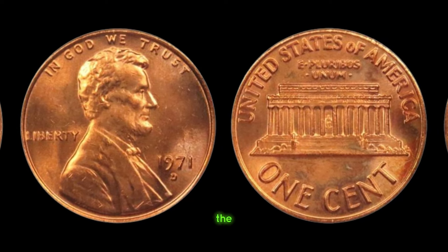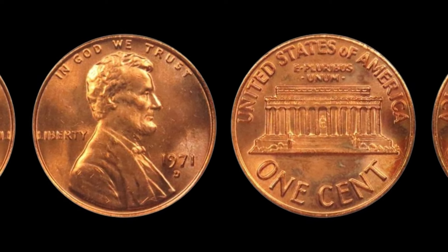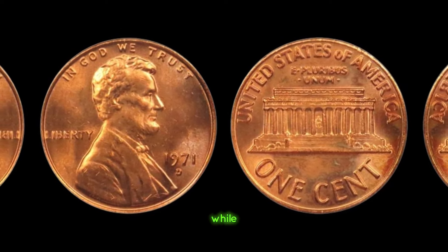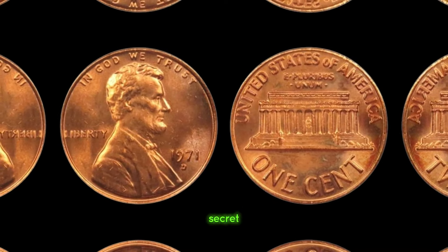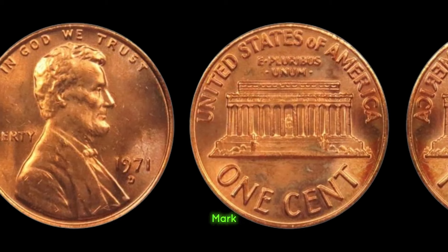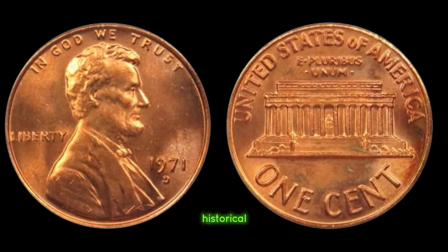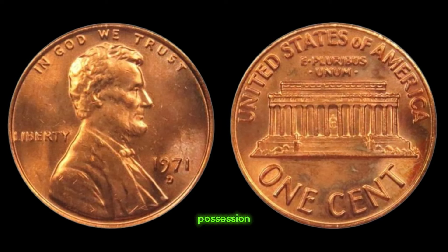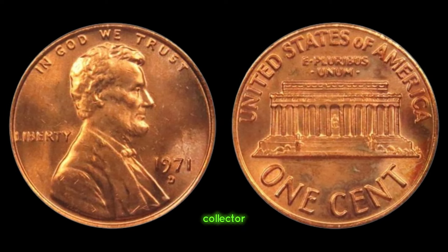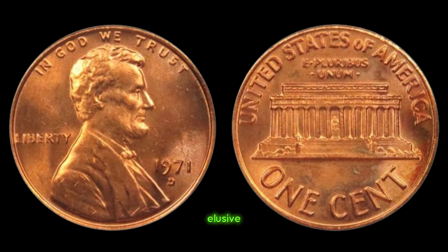This mark, barely visible to the naked eye, has sparked endless debates among experts and collectors alike. Some believe it to be a mint error, while others speculate it was intentionally placed there as a secret insignia. The 1971 D Lincoln penny mark coin is a phenomenon in the numismatic world. Its rarity and historical significance make it a prized possession for any serious collector. I've been searching for this coin for years — finding one with the mark intact is like discovering a needle in a haystack. Just how much is this elusive coin worth?